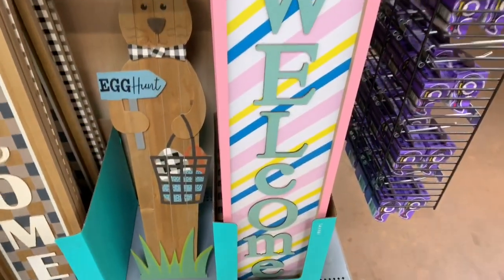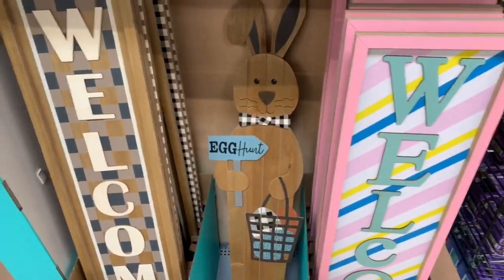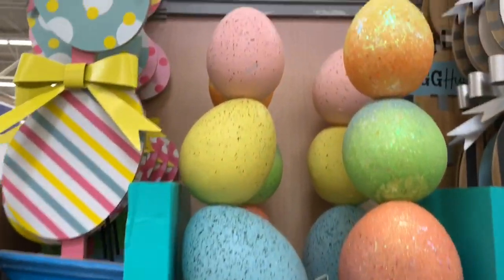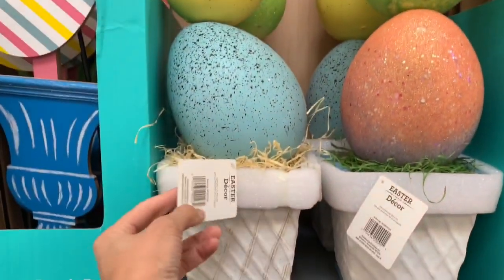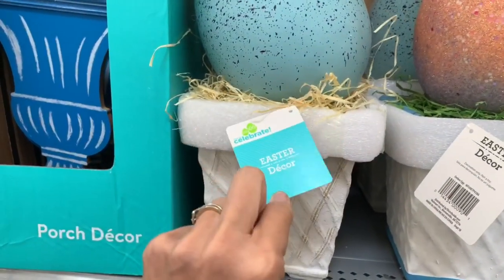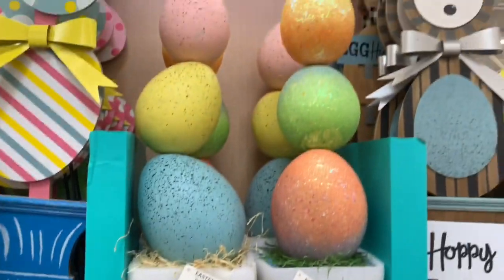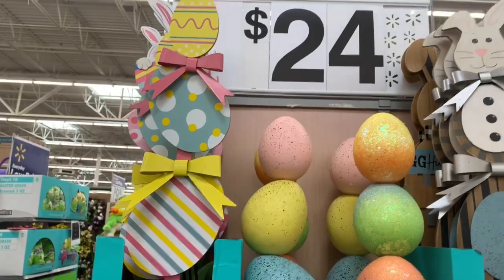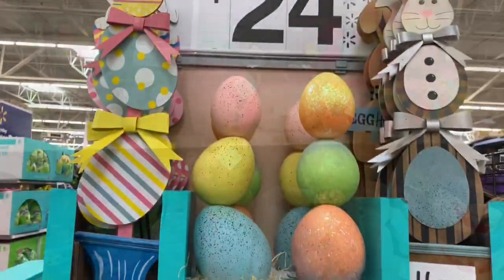Alright guys, these signs are really cute. They have a welcome one, an egg hunt one, and then one that also says welcome. I really like these eggs — I think they would look cute on your front door. I don't see a price on there, but those are really cute. I also really like that happy Easter one. They have a few signs for the front door; it says $24. I'm not sure if everything here is $24, but those are really nice.